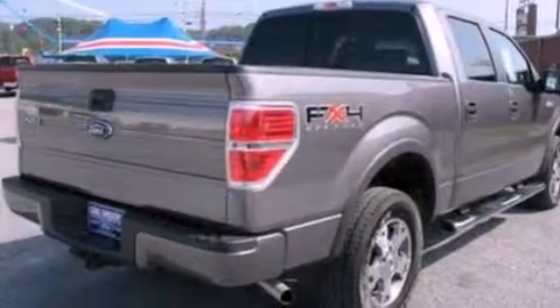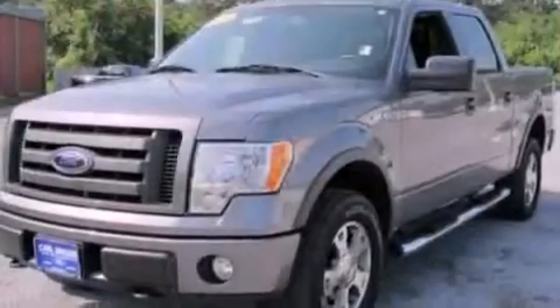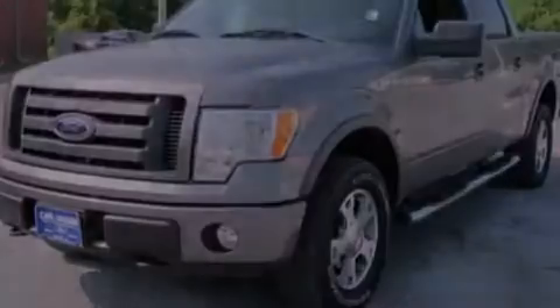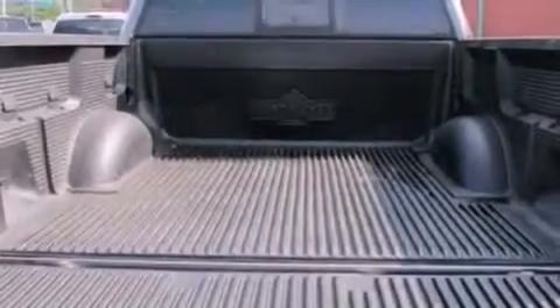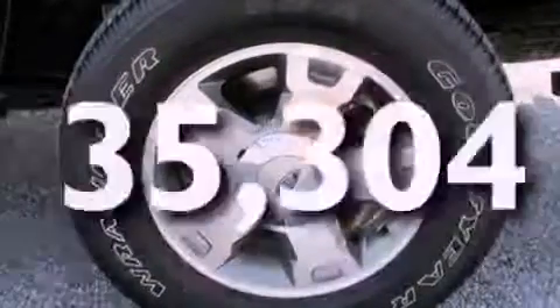Its top features and packages include a power driver's seat, cruise control, a keyless entry system, four well-positioned speakers, a double wishbone independent front suspension, automatic locking wheel hubs, a bed liner, a low-tire pressure indicator, a sliding rear window, and this vehicle has fewer than 36,000 miles on the odometer.